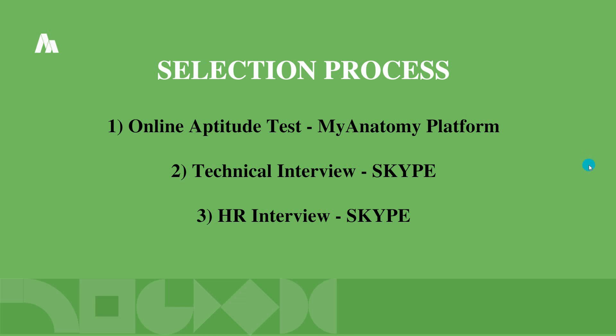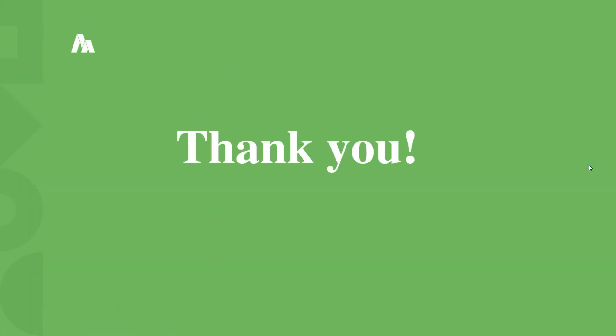For the application, first enter your email and the code to verify with OTP, then fill in your basic details where you can add your skills and any certification courses. The application link is provided in the description — go and apply immediately. Thank you for watching, and do subscribe to the channel for more updates.